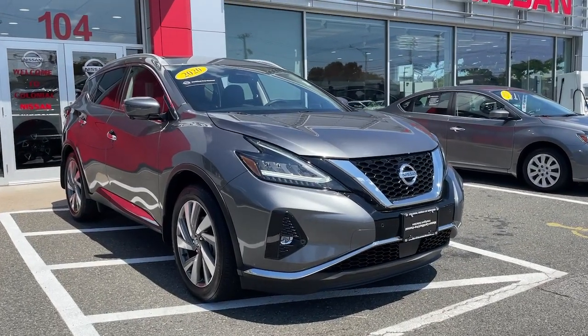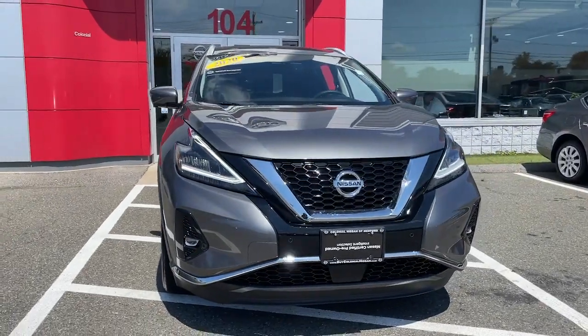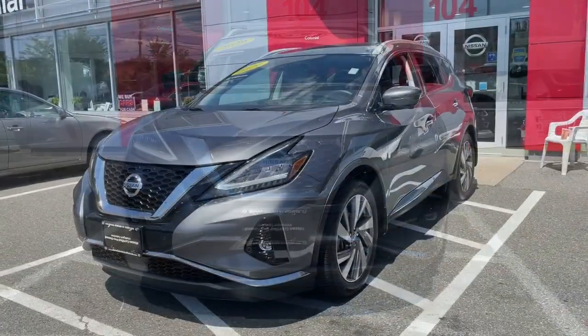Get into a car with value. 2020 Nissan Murano. This vehicle still has fewer than 10,000 miles on the clock, so it won't last long.